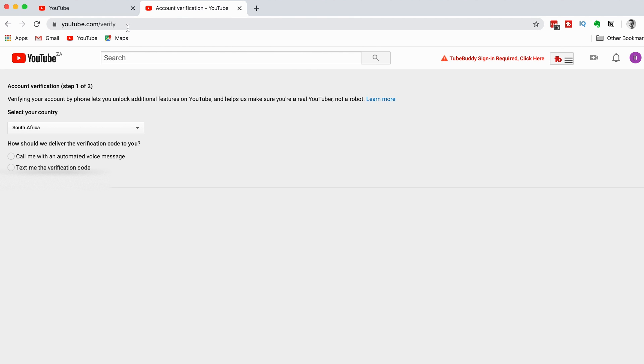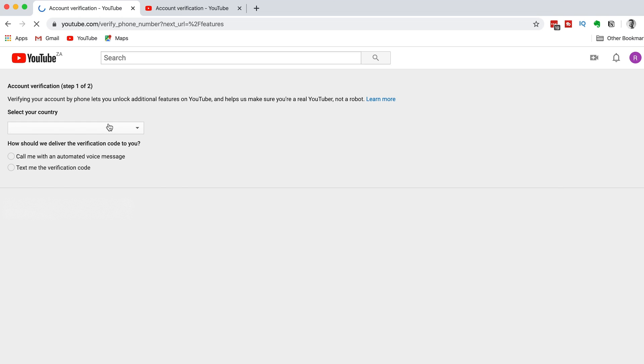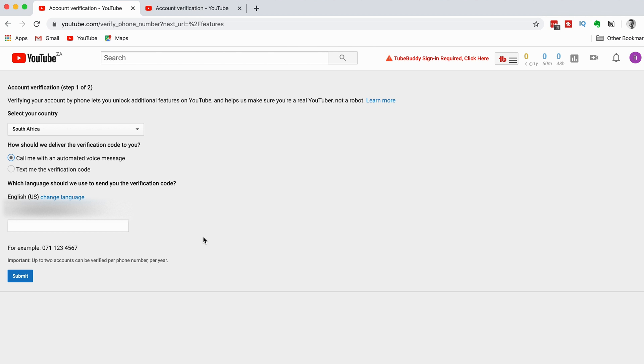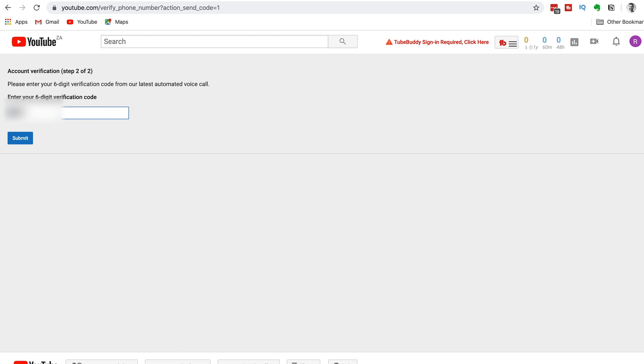Now that you have four different ways to get to the first step of the verification process, let's start verifying our channel. Click on the blue Verify button, then you can select your country and choose if you want YouTube to call you or text you. We're going to go with the Call Me option because it's quicker and easier. Click on the blue Confirm button when you're ready. Then you're going to need to enter your phone number and click the blue Submit button. Enter the verification code that YouTube gives you and then click the blue Submit button.